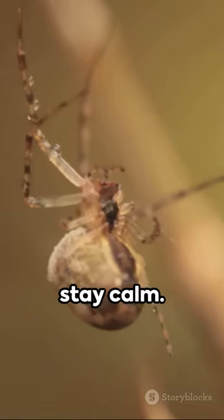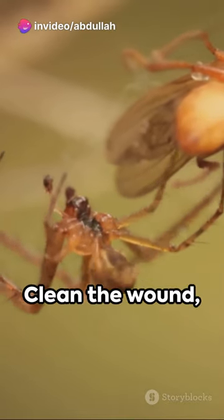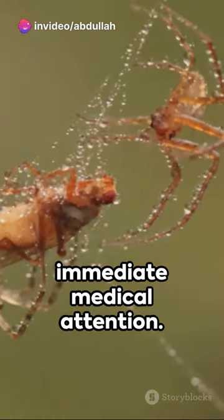Third, if bitten, stay calm. Capture the spider for identification if you can do so safely. Clean the wound, apply ice, and seek immediate medical attention.